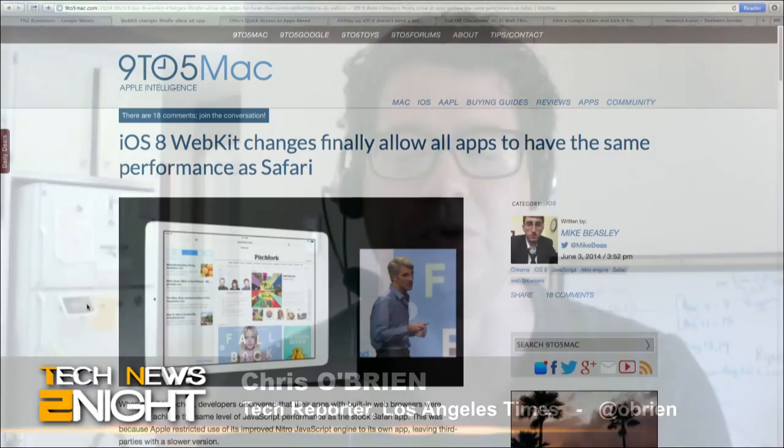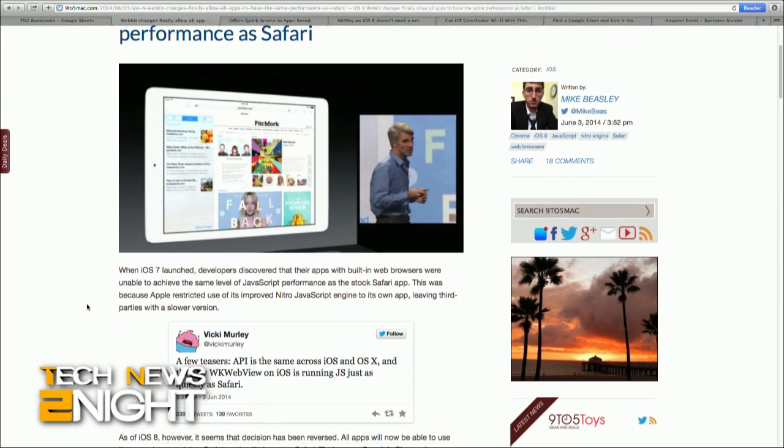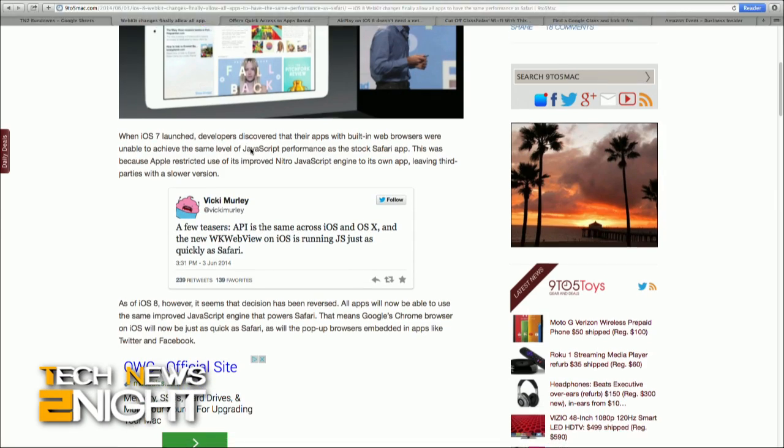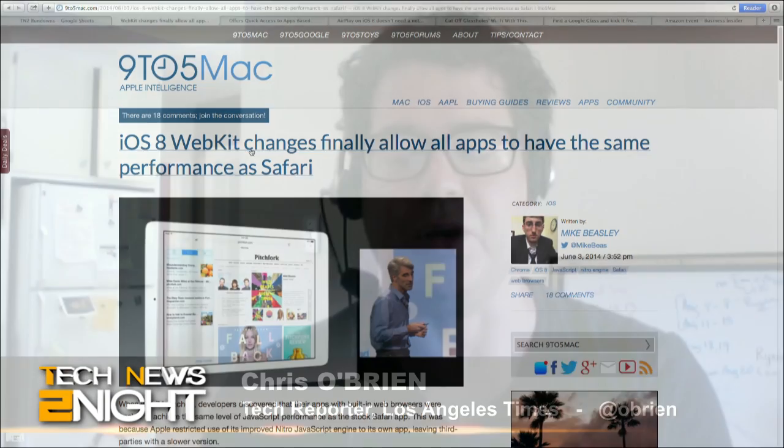Well, someone at Apple probably knows the answer to that. But apparently when there was a switch to iOS 7 last year, they didn't have quite the same access to that as they had in the past. That generated some minor complaints from developers and other app makers. And so now it sounds like, very quietly with the latest iOS rollout, Apple has given them that access back. For consumers, it'll be a subtle thing, but when you open those browsers and those apps, you should get load times and response on par with using the Safari browser.